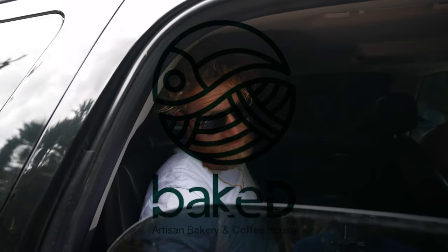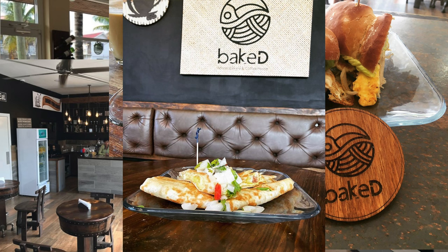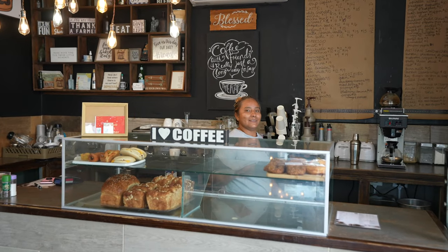One insider secret: if you are going to Belize City, I always go to Baked Coffee Shop. They have amazing lattes, amazing snacks. We hit Baked up — right now we're in Belize City at Baked Cafe, one of my favorite places to get a coffee or a snack or a tea.